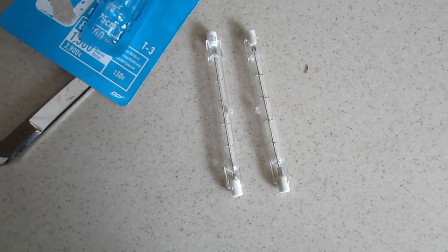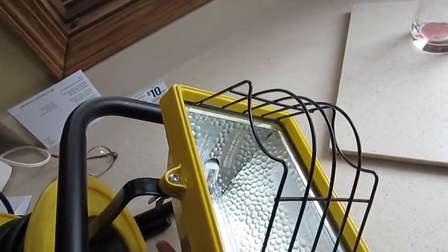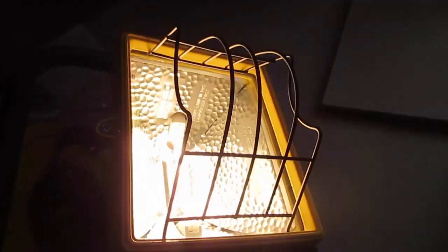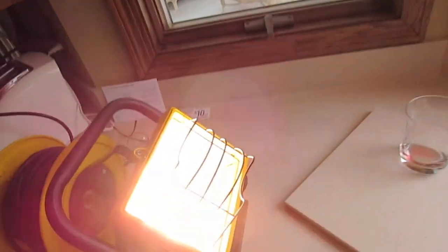Old one on the right — they're pretty much identical. I really hope this thing works. We're plugged in, bulb is installed. I'm going to press the button. Boom. 500 watts. I can instantly feel heat. Awesome. My work light is not dead. Friggin' right.